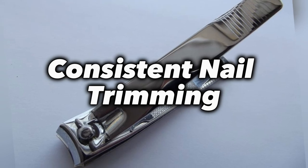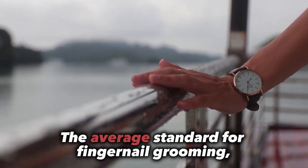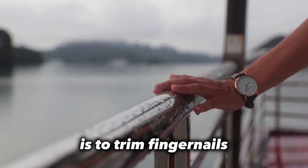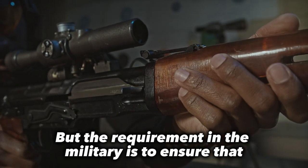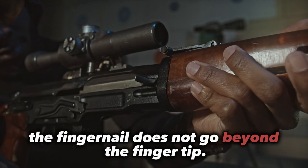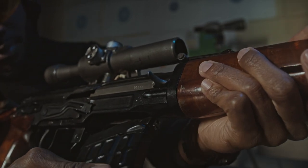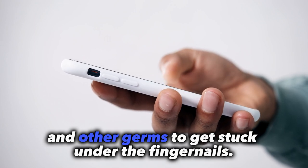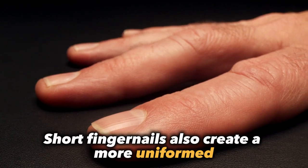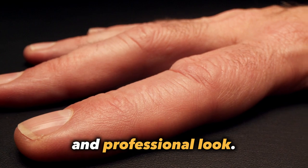Next, we have consistent nail trimming. The average standard for fingernail grooming outside of the military is to trim fingernails about every few weeks. But the requirement in the military is to ensure that the fingernail does not go beyond the fingertip. The reason is to make it harder for dirt and other germs to get stuck under the fingernails. Short fingernails also create a more uniform and professional look.